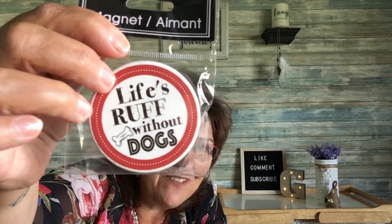I picked up this lip gloss — I start my stocking stuffers now whenever I see something, because a lot of times if you don't get it, it's gone the next time you go in. I picked one up for a stocking stuffer. Then this really adorable magnet that says 'Life's Rough Without Dogs' — love it, so cute.